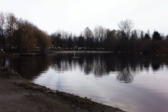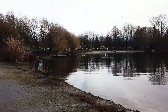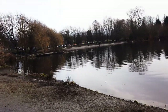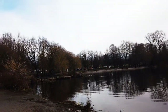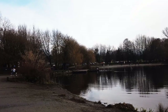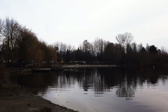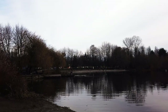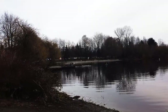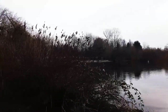We're walking around the lake guys, so let's go for a walk. A bunch of dogs over there swimming. Kids feeding the birds.